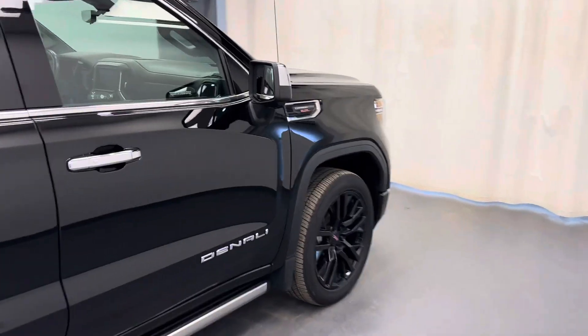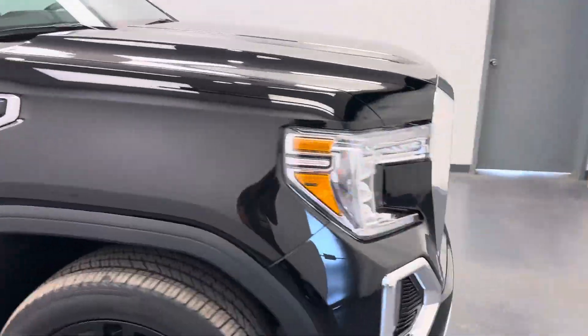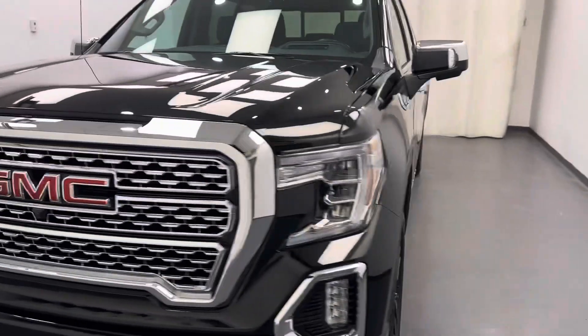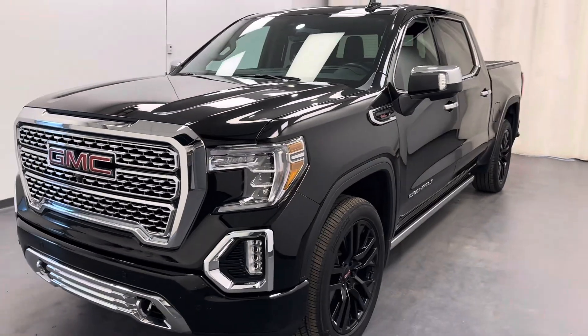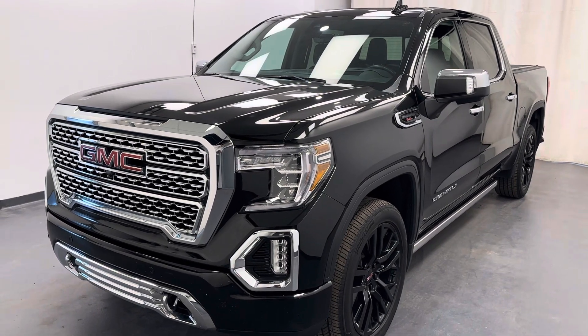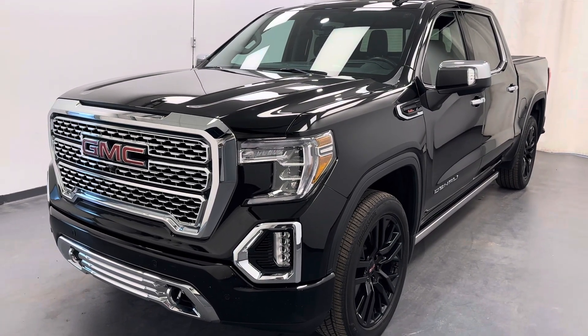It does come with a 6.2 liter Vortec. Once again, this is stock 228-300, 2021 GMC Sierra 1500 Carbon Pro Denali in black.